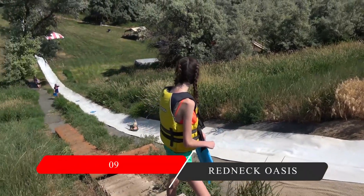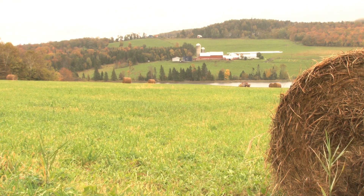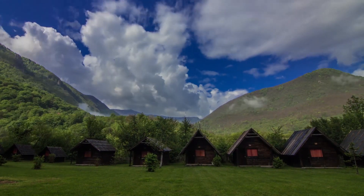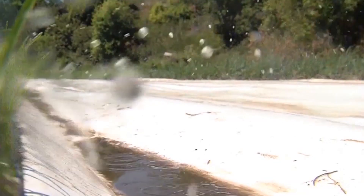Number 9: Redneck Oasis. Just outside of Logan, Utah, there is a secret place said to be a redneck oasis. This place is basically known as Grandpa's Hideaway, even though it is not really a hideaway anymore. This place used to be very low-key, but just like everything else, people ruined it too.